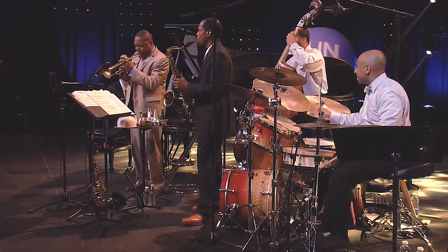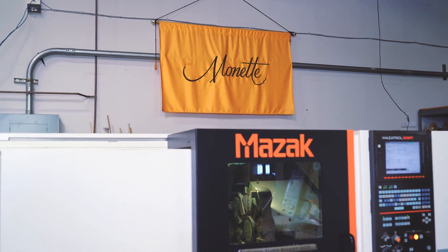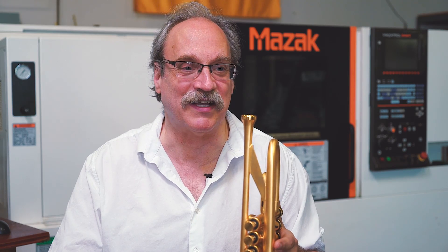We work with a lot of the best trumpet players and brass-playing musicians on the planet. They're always ready for the next design, for the next improvement, before we even have time to make it. The Mazak machines have allowed us to speed up that process, which makes the customers very happy.